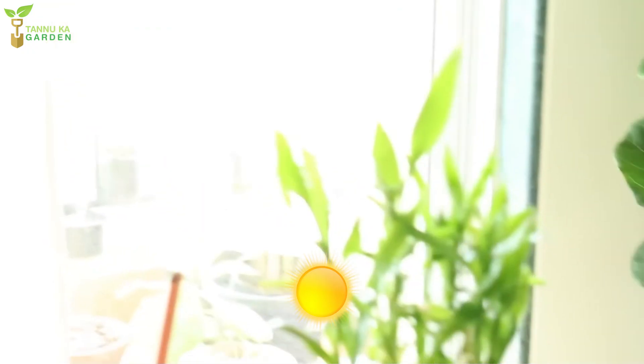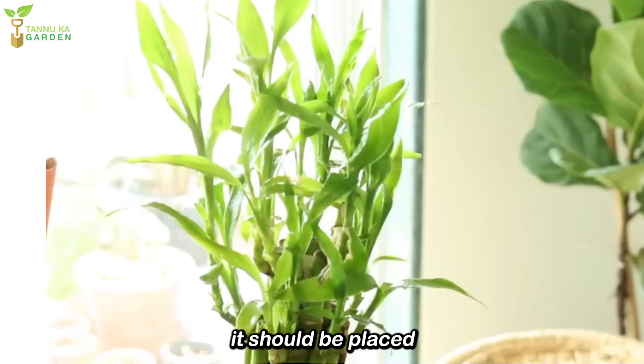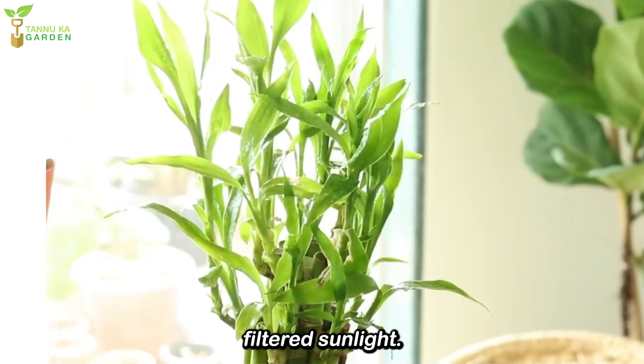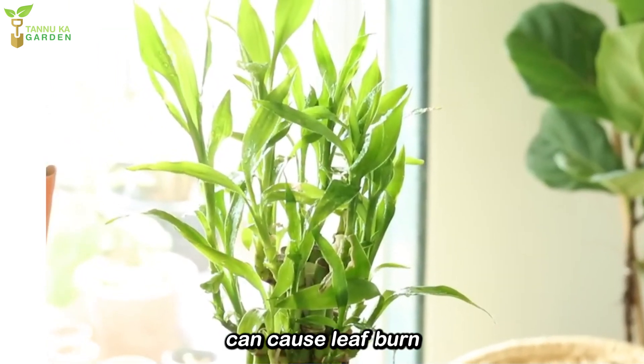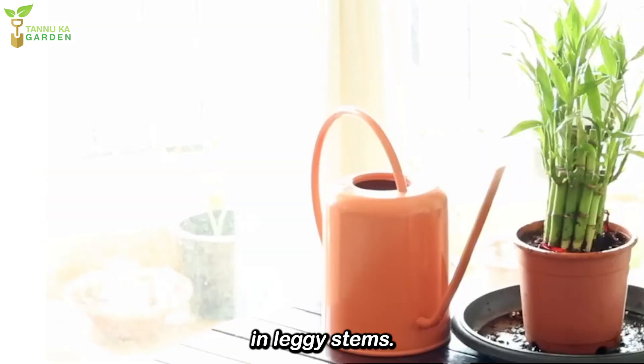Light. Lucky Bamboo thrives in bright, indirect light, meaning it should be placed in a spot where it receives filtered sunlight. Direct sunlight can cause leaf burn and fading, while too little light can result in slow growth and leggy stems. A north or east-facing window is ideal, but it can also adapt to fluorescent lighting.